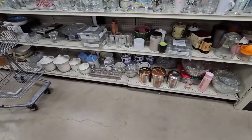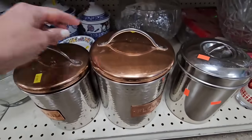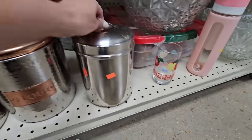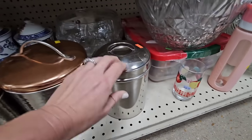Let's check out the canister section. What are these? Little copper ones — flour, sugar. These are going straight into my cart. This one's heavy; I think there's more in it. I'm gonna have to check.